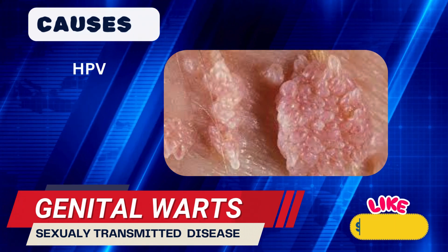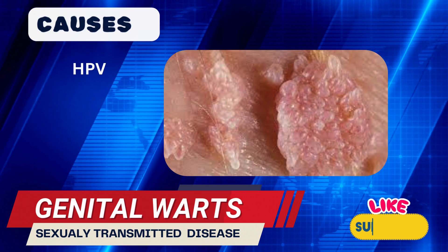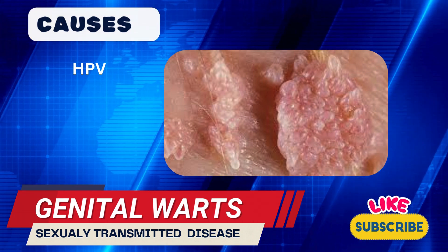HPV is highly contagious and spreads through skin-to-skin contact, often during vaginal, anal, or oral sex.